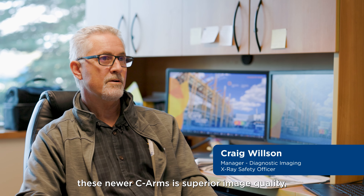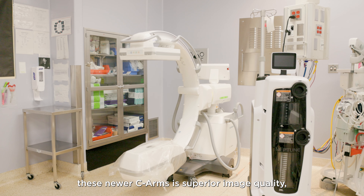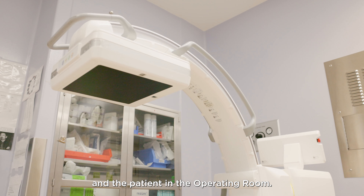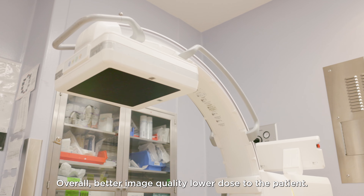The ultimate goal with these newer CRMs is superior image quality, shorter procedure time for the surgeon and the patient in the operating room, overall better image quality, and lower dose to the patient.